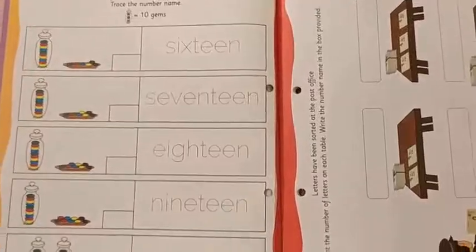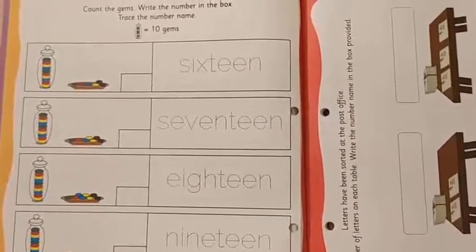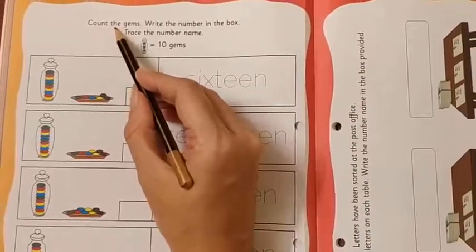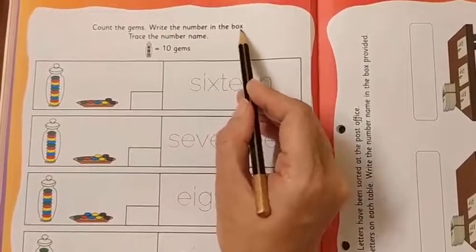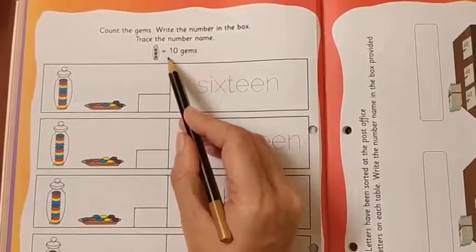Now we will do page number 28. What are we going to do? Let's read the instructions first. Count the gems. Write the number in the box. Trace the number name.